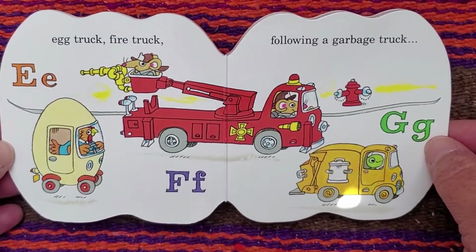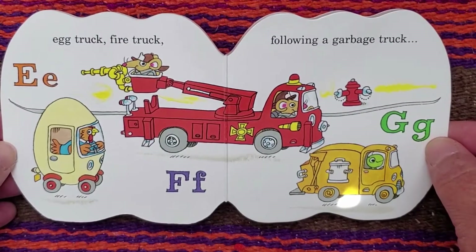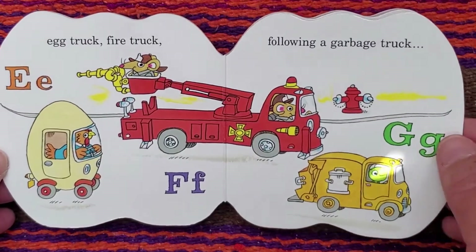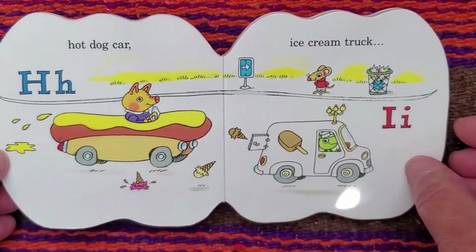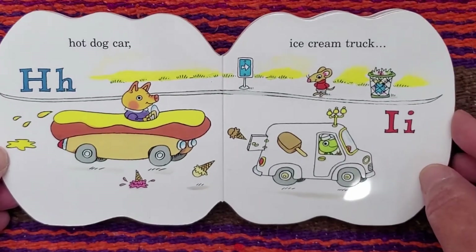E. Egg truck. F is for fire truck. G. Following a garbage truck. H. Hot dog car. I. Ice cream truck.